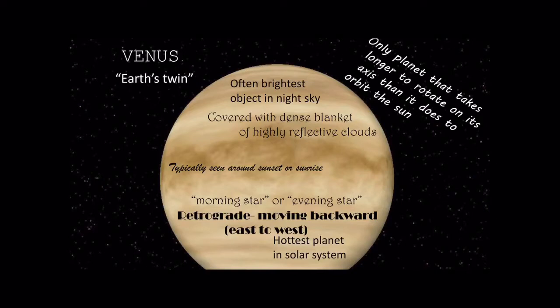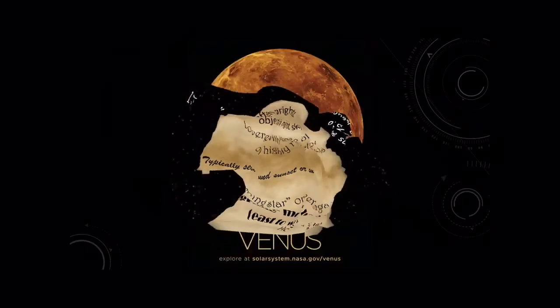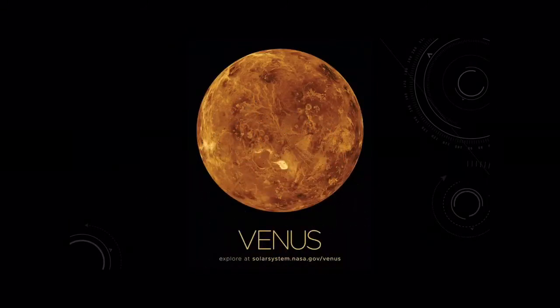It is also going to be our hottest planet in the solar system. Fun fact: Mercury and Venus are the only planets with no moons, and Earth is going to be the only planet that has just one moon. Here is an image of Venus from NASA.